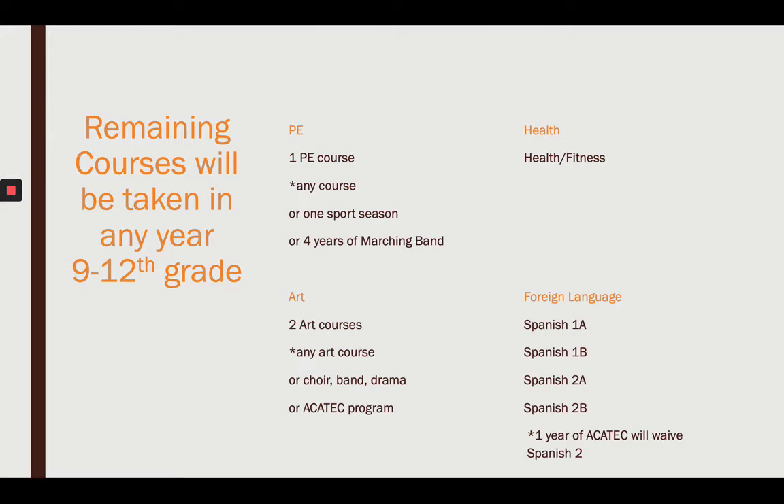In foreign language, you have to have Spanish 1A and 1B, and then whether to continue to Spanish 2 is your decision. If you're headed to college or a four-year university, taking a second year of Spanish is very smart. Learning a foreign language for your resume is also valuable. But if you struggle in Spanish, the tech center can waive that second year.